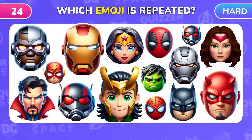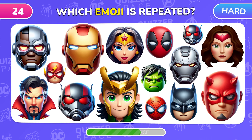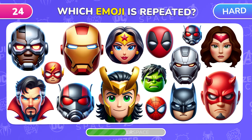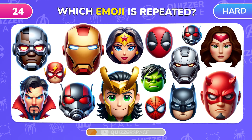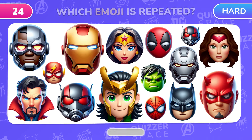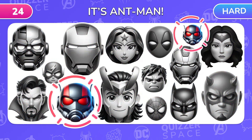Challenge for the most attentive! Can you find the emoji that appears twice on this level? Ant-Man was here and here! Great job!